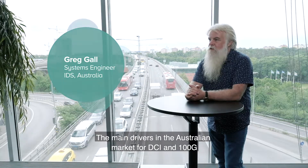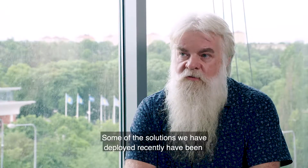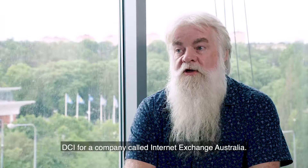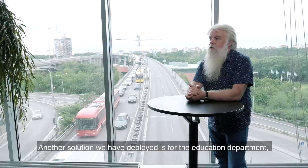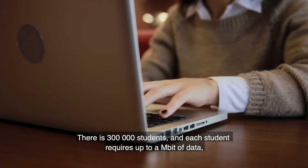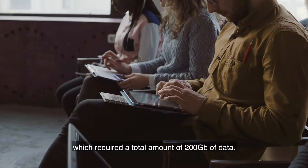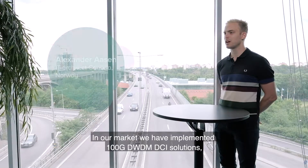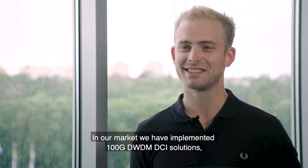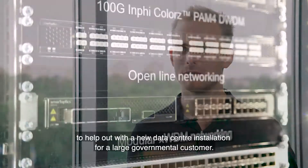The main drivers in the Australian market for DCI and 100G have been data center interconnect. Some of the solutions deployed recently include data center interconnect for a company called Internet Exchange Australia. Another solution deployed is for an education department — there are 300,000 students and each student requires up to a megabit of data, requiring a total of 200 gigabits. We have also implemented 100 gig DWDM DCI solutions for a new data center installation for a large governmental customer.